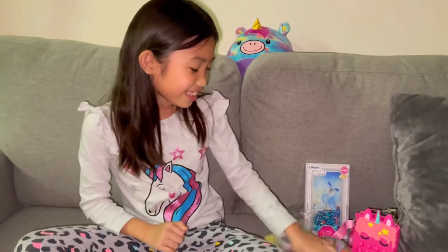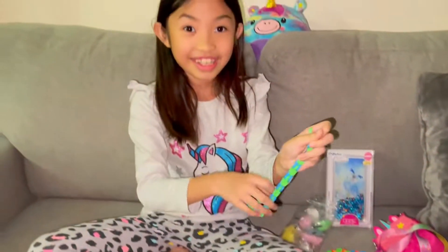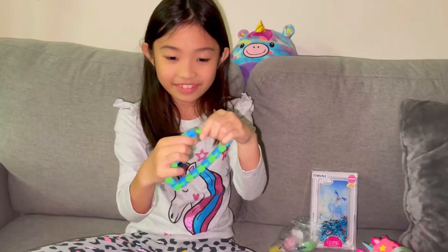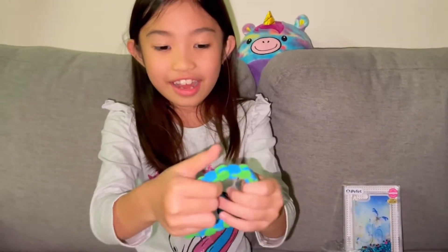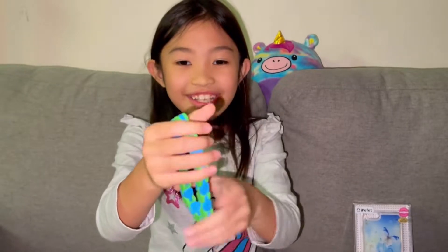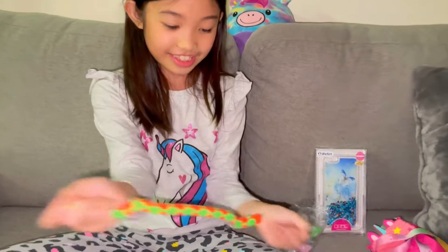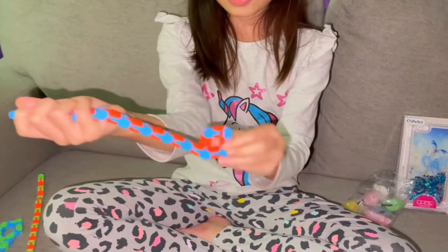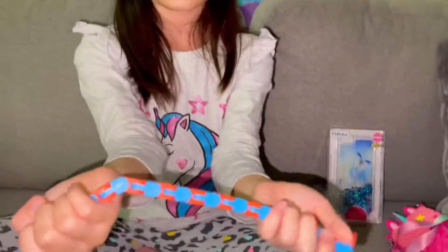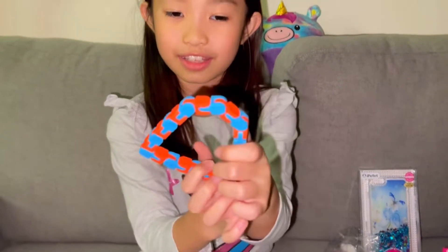Next we're going to unbox, I think, this rocket jack. I got a lot of these. You can actually connect them. I connected them — they make so much sound. I got so many of them. Even this one — it's green and orange. And this one is green and blue. This one is orange and blue. You can also make different shapes with them. You can try to make a square — I think you can't make a square, but you can make like this shape, like a bell.